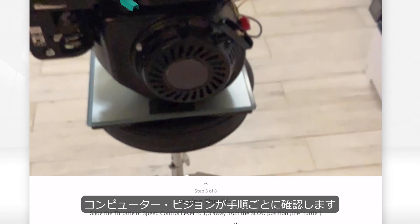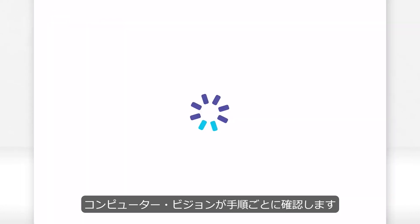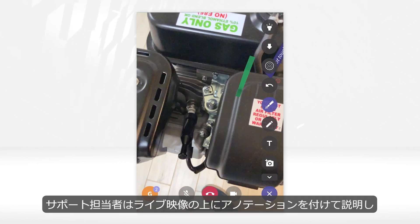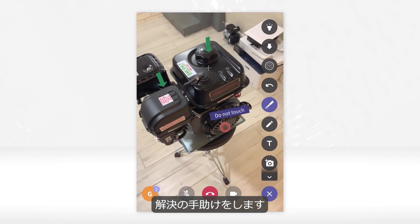At each step, computer vision is used to visually verify that the step was done properly. If Sean is still not able to start the engine, he's able to leverage Care AR Assist to contact support. The support agent is able to provide guidance by annotating over live video and help resolve the issue.